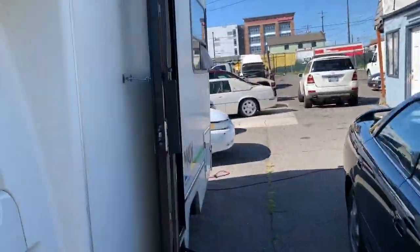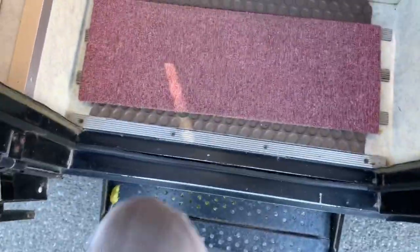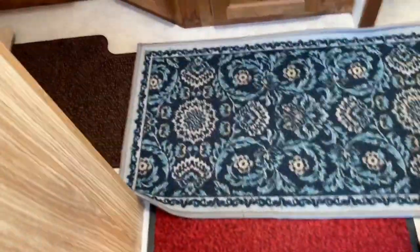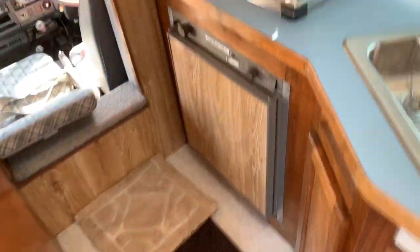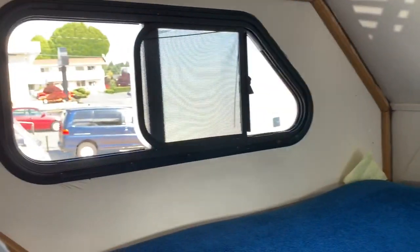Moving around to the back here — the step's in good shape. We've got some protective carpeting put down to keep everything in good shape. You have your above-the-cab sleeping space and also a drape for privacy in the back. Windows are in good shape up here and they all have intact screens. Everything looks really good.